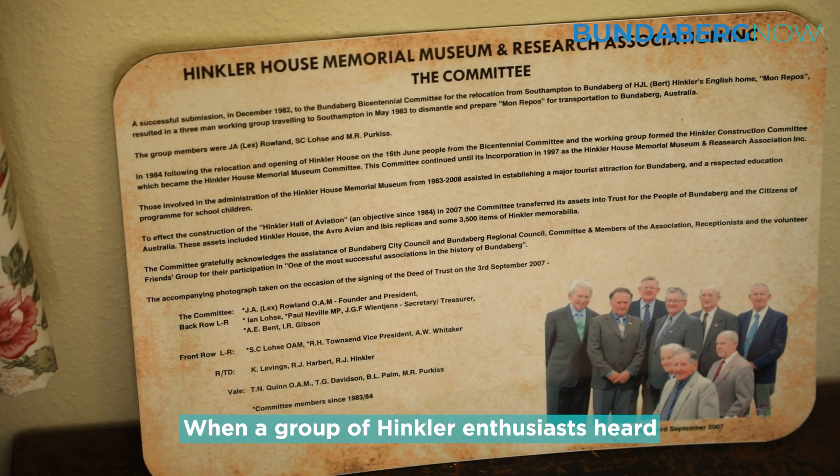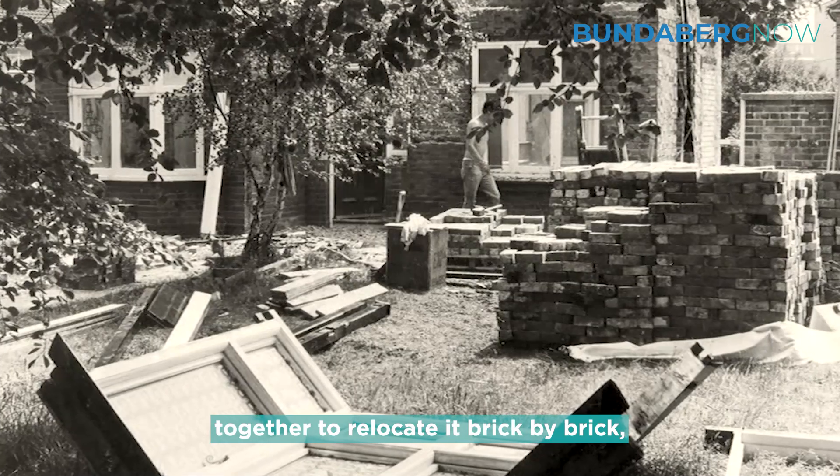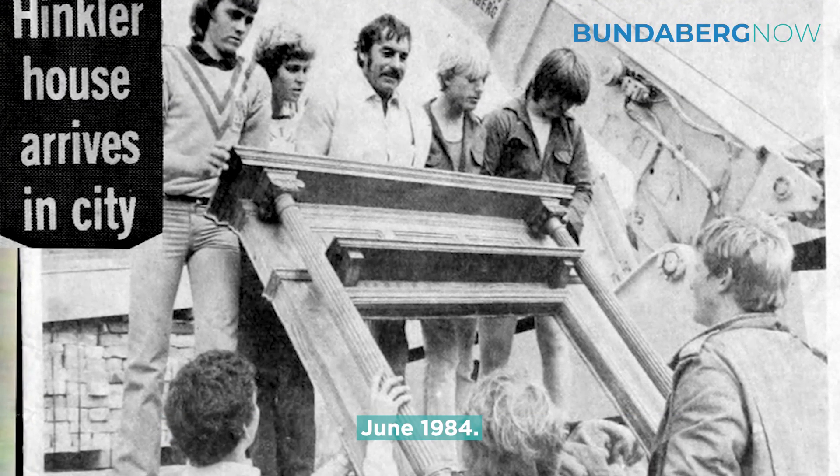When a group of Hinkler enthusiasts heard it was set to be demolished, they banded together to relocate it brick by brick, and it was eventually opened in Bundaberg in June 1984.